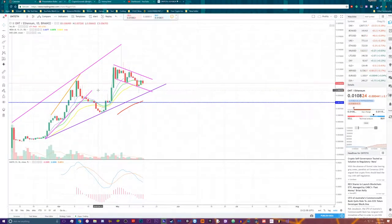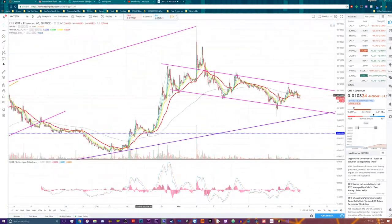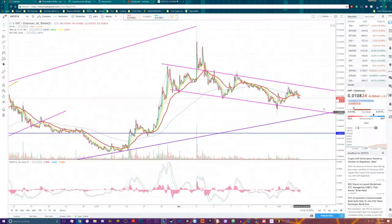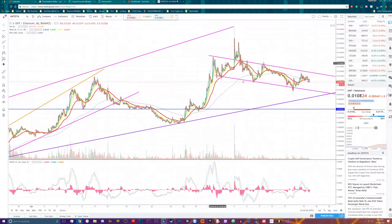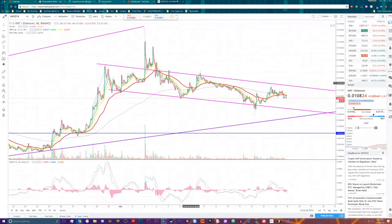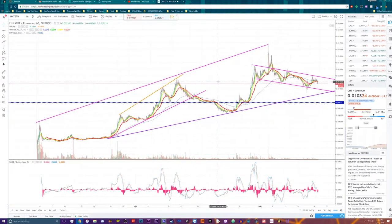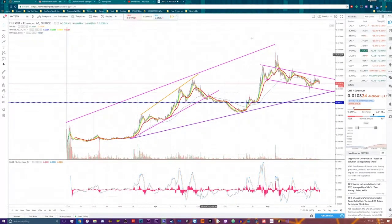Let's go back to the one-hour chart. Right now we are currently at a little downtrend right here, heading towards the primary trend line. The funny thing is that the price is actually going down slower than it went up, which is unusual but I'll take it. I'll take these massive pumps.